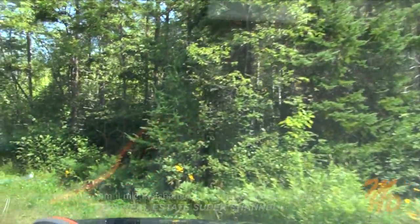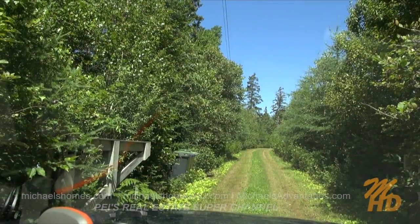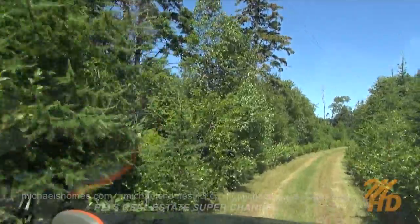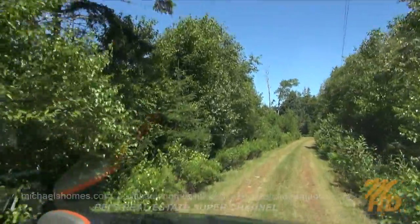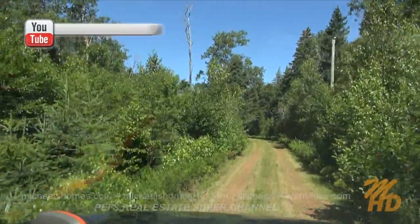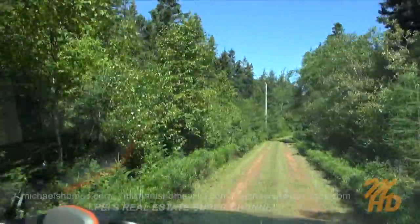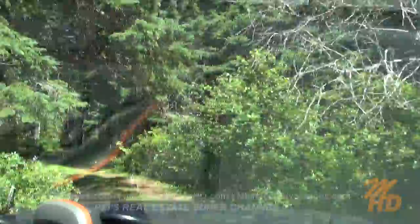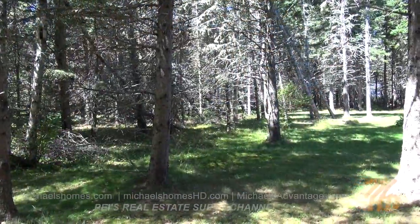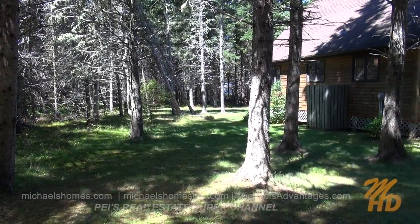And we have arrived. This place always gets me by surprise. This is one of the most private listings I think I've ever had on the island. The mature trees are just amazing — you don't see these types of trees or this type of forest typically in PEI. I just parked the truck at the end of the laneway, and I think the one thing you really have to do immediately is appreciate the setting this cottage is in.